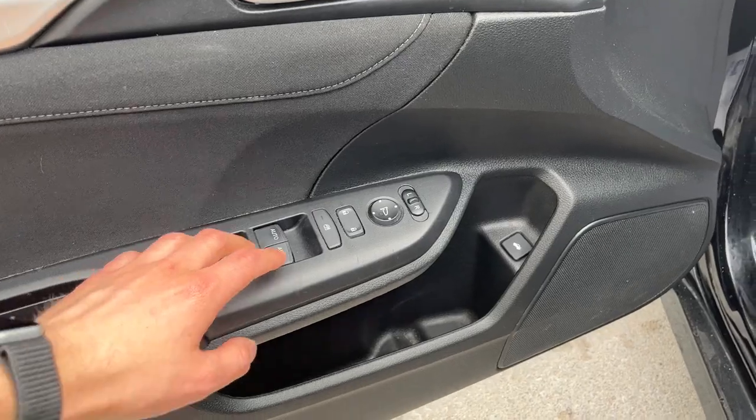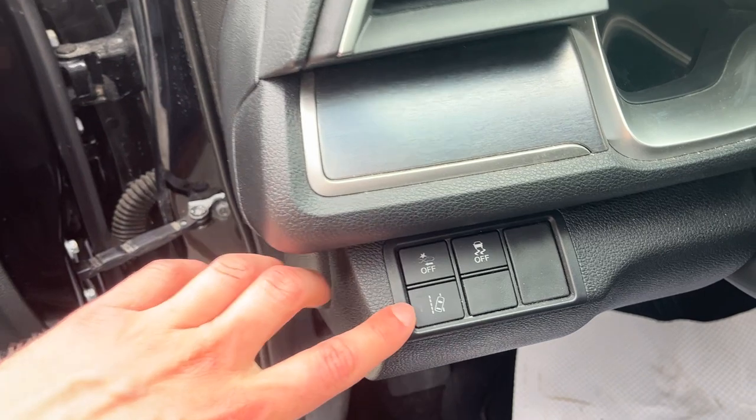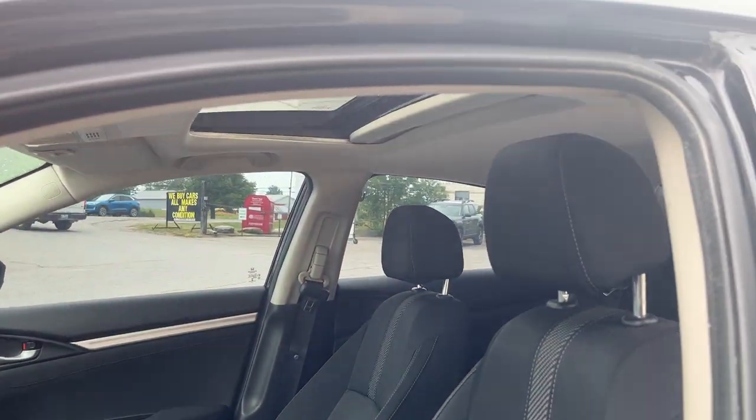Coming around to the driver's side door, you do have auto windows for the front and power windows for the back, your power locks as well, and your power glass adjustable mirrors. You do have lane departure there as well.